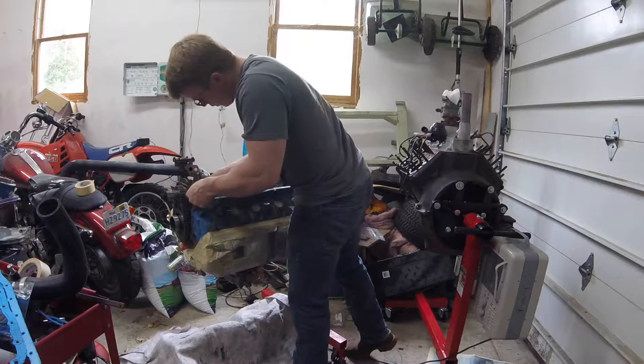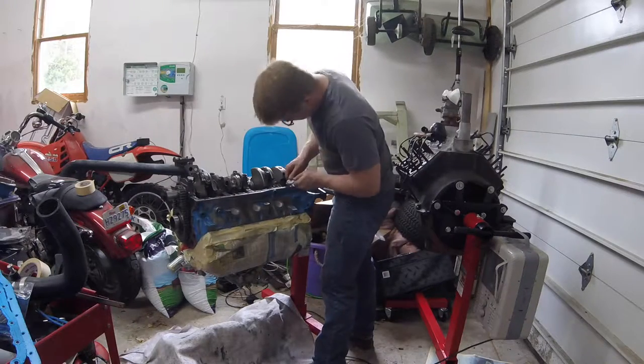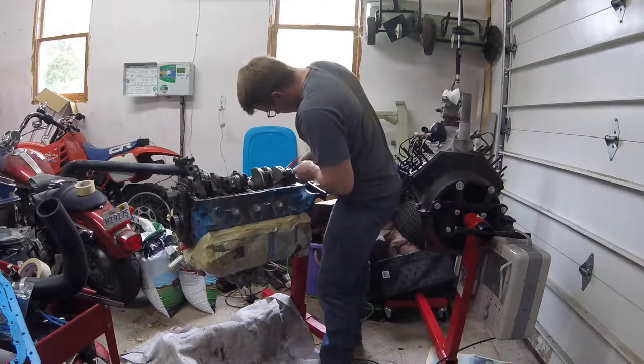I'm gonna ride around in style, I'm gonna drive everybody wild, 'cause I'll have the only one there is around. So the very next day when I punched in with my big lunchbox — with help from my friend — I left that day with a lunchbox full of gear.